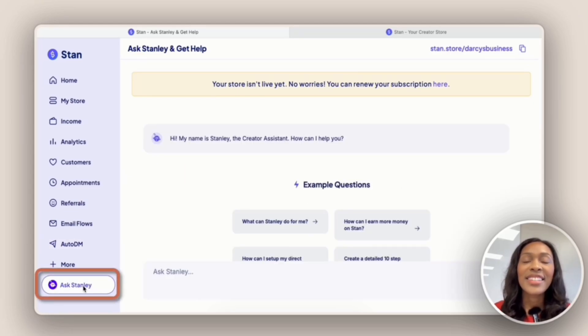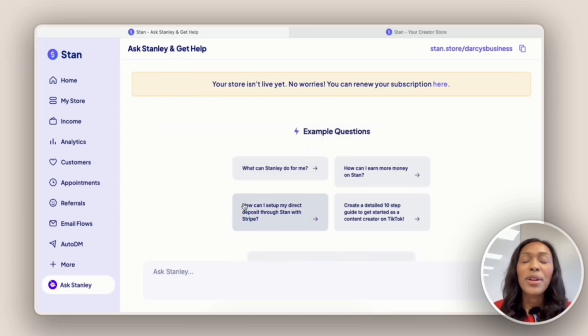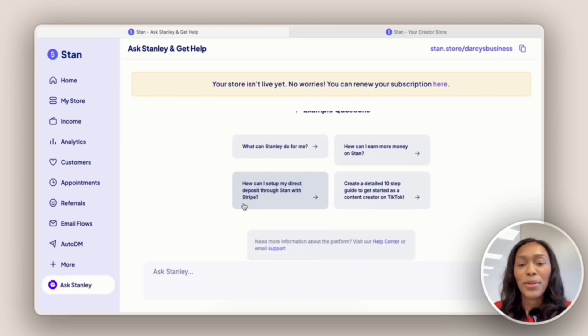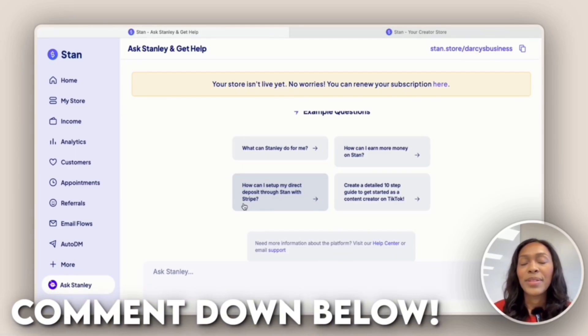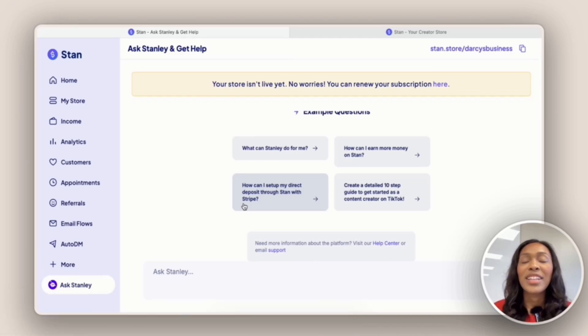Next we have Ask Stanley — the AI software integrated into Stan Store. If you already have content created, you can ask Stanley to recommend digital products you can sell to your audience. I would recommend using this AI chatbot to help grow your business. If you'd like me to go into how to really use Stanley AI, let me know in the comments below. Stan Store offers a lot of features and really gives you the support you need to hit six figures with a digital product business.